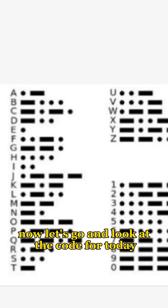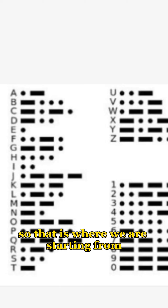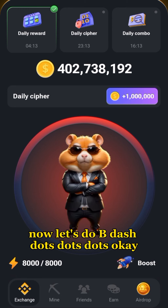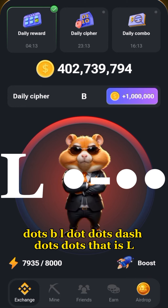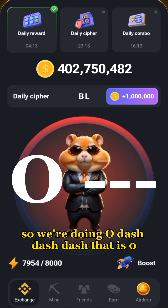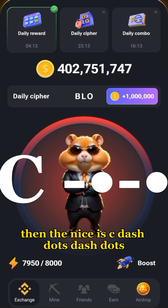Now let's look at the code for today. We are starting with B — dash dot dot dot. Let's go straight and execute that. Next is L — dot dash dot dot. Then O — dash dash dash. Then C — dash dot dash dot.